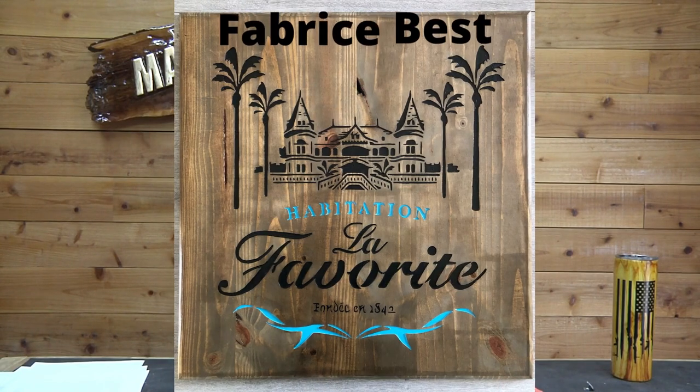Next we have Fabrice Best. You guys know this guy is truly an artist. Here's one that he did — it's all inset letters. I love the color combination. The stain is aged oak on pine — that's the wood that he used. Great job Fabrice.